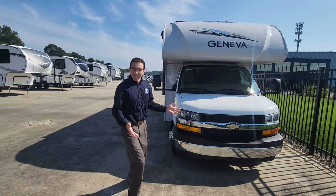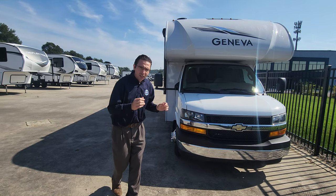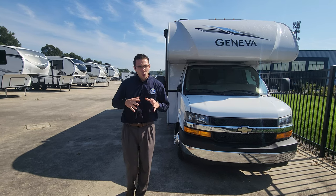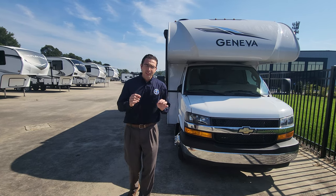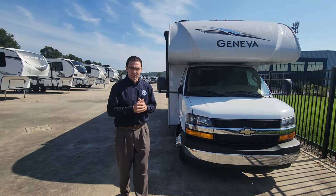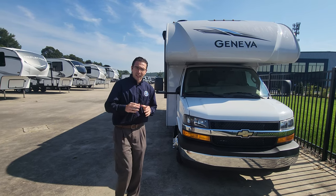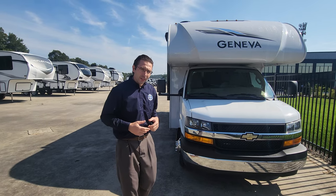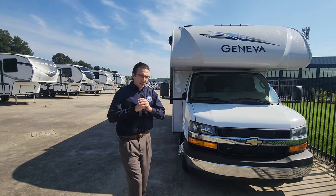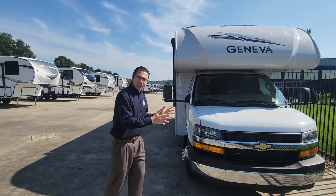Hi, Adam here. Today we're looking at the 2024 Geneva 22VT — a brand new offering from Geneva. They used to only do the 22VA in this size, but the VT is a great opportunity to get into a motorhome at a huge discount. The big difference between the two models is that the VA goes for $10,000 more than the VT, and you're only missing three small things.